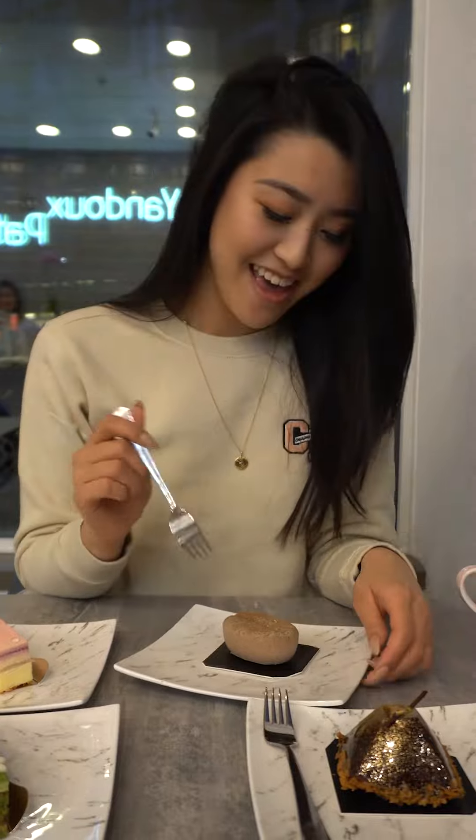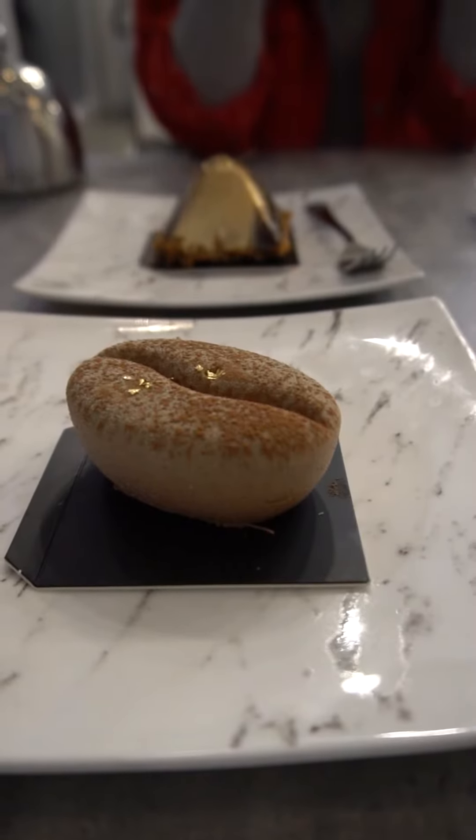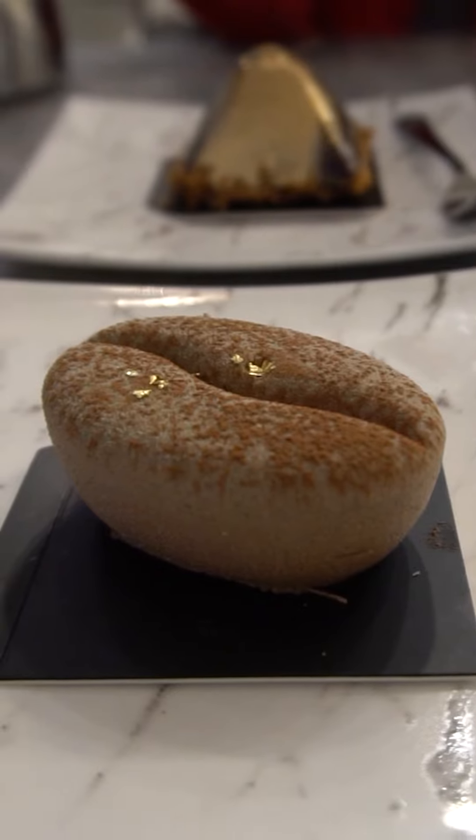Alright, so we're trying our first dessert. This one's called the coffee bean. It's so cute. It looks like a coffee bean and there's little gold flakes on it. So adorable. I'm just gonna jump in and try it.